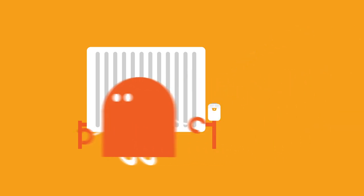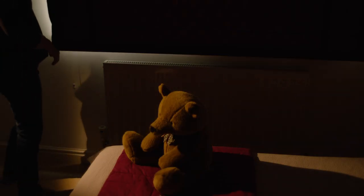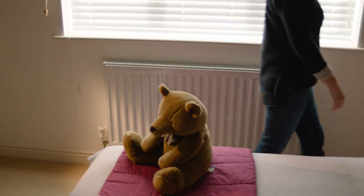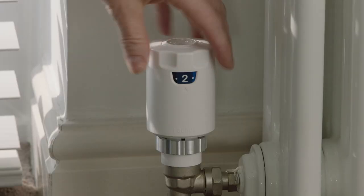Radbot: keeping humans warm for less. How to use Radbot. As soon as you've installed Radbot, it will start learning your heating needs. It makes the room warm when you are there and reduces the temperature when you're not, which means you'll start saving money straight away.